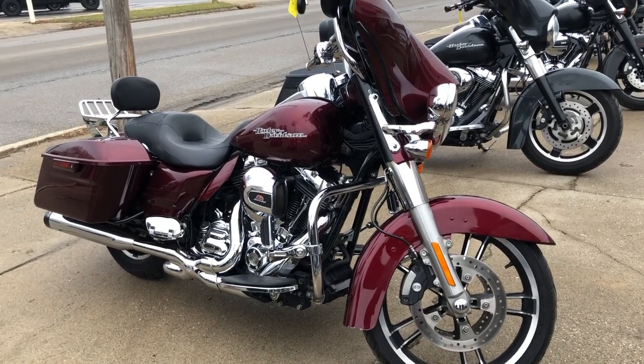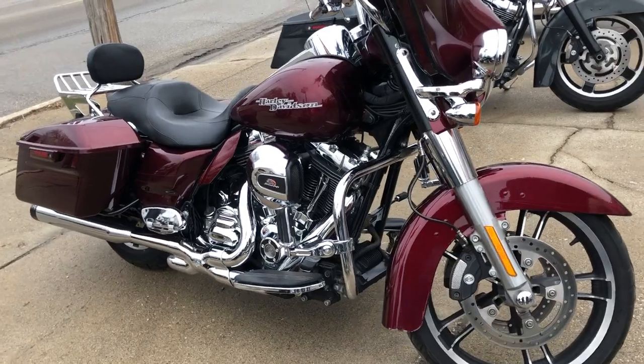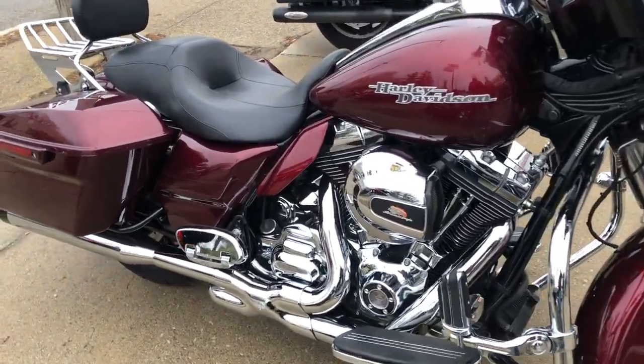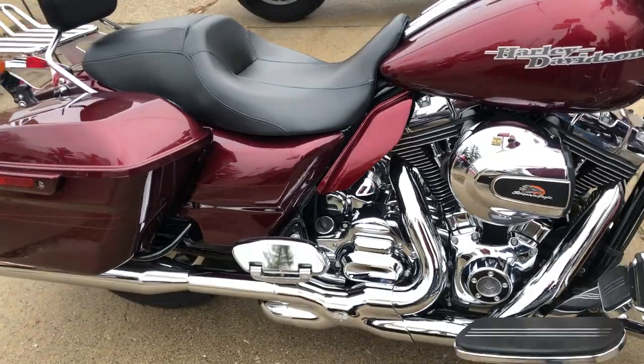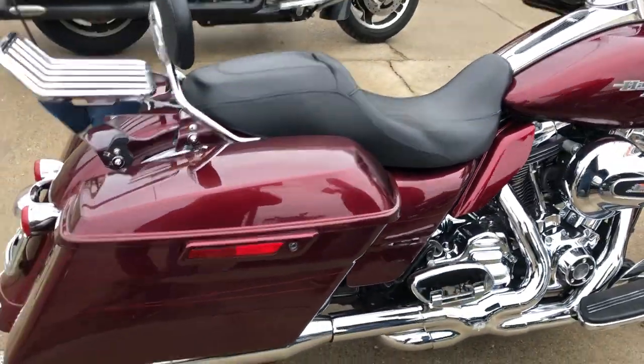Hey guys, thanks for checking out approvalpowersports.com. Look at this new Street Glide for sale with only 9,079 miles and over three thousand dollars in extras. The mysterious red-pink finish shines like new, all the chrome is perfect.